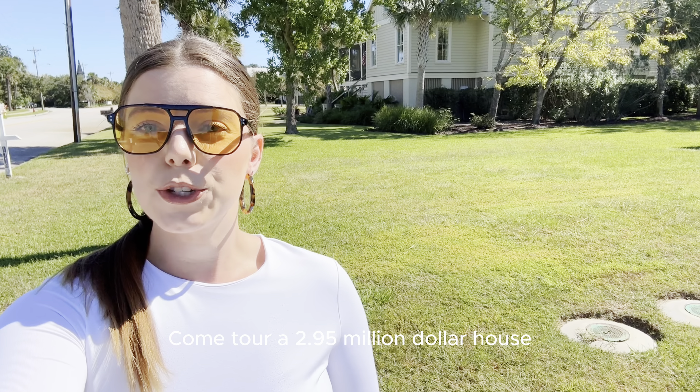Hi, I'm Alyssa in Charleston. Come tour a $2.95 million house on Sullivan's Island here in Charleston, South Carolina. Come check it out.